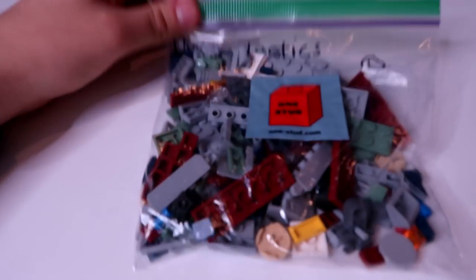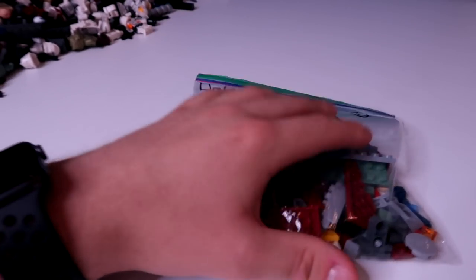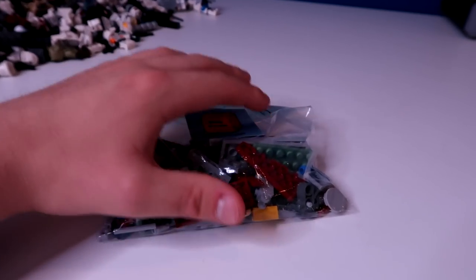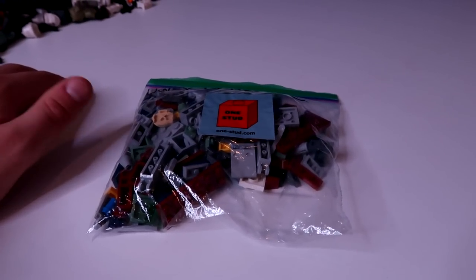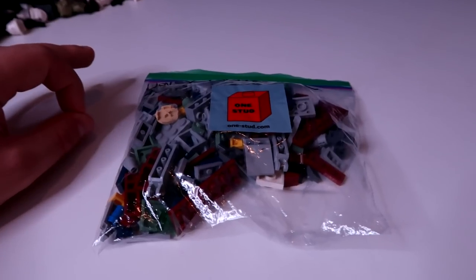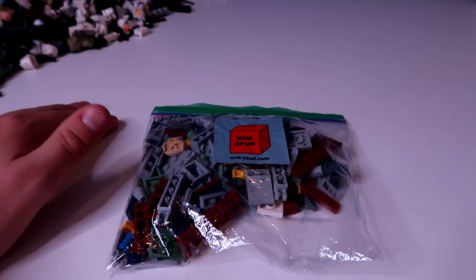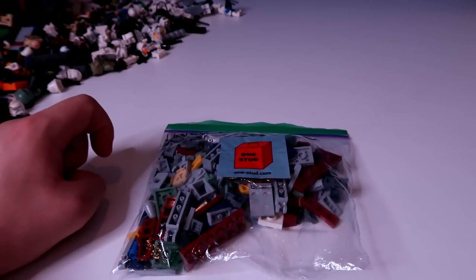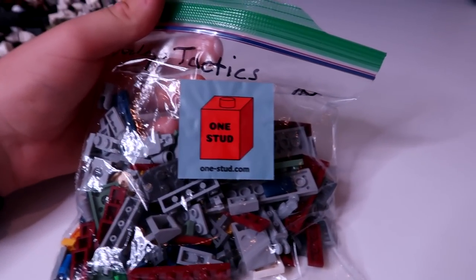First things first, this came in the mail from OneStud.com, one of my sponsors, who makes all these awesome custom LEGO sets and things like that. He's sent me a few here in this one bag and we're going to go ahead and build them. He's got amazing clone army vehicles as well as some amazing LEGO clone troopers — minifigs and stuff like that. He gave me a promo code: use code DAILY, that's D-A-L-E-Y all in caps, for 5% off your order at checkout at One-Stud.com.